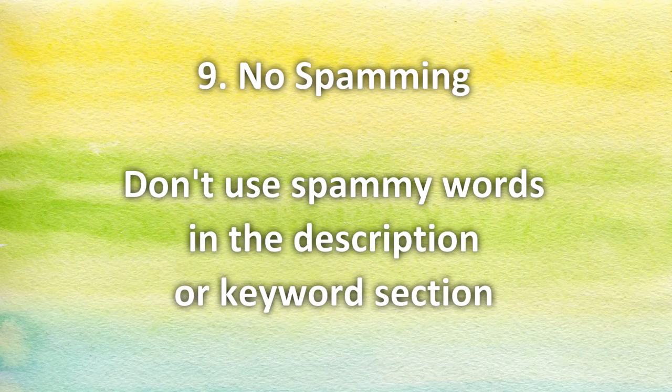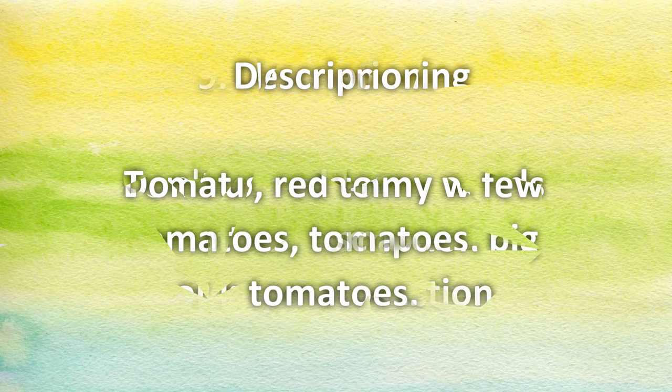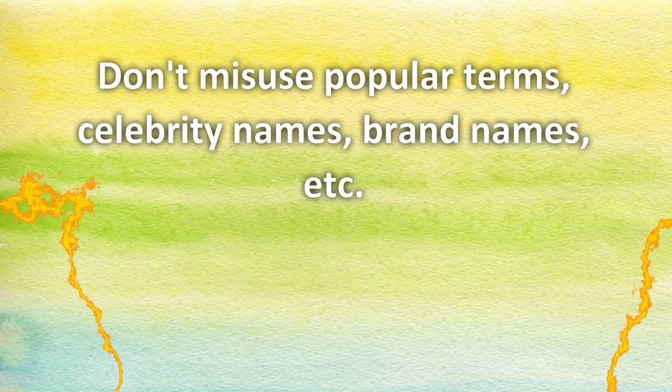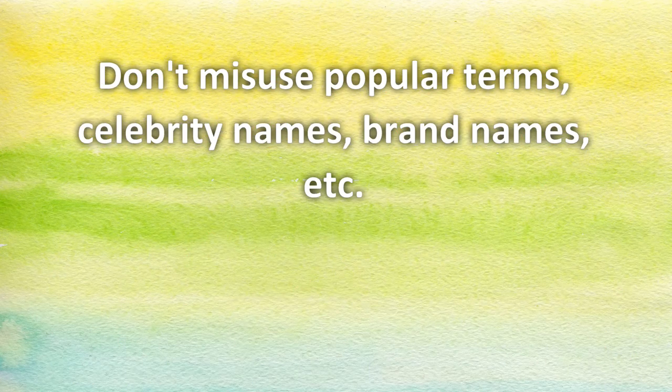Number nine: no spamming. Don't use spammy words in the description or keyword section. If you took a picture of a tomato, don't put 'tomato' ten times in the description. Also, don't put the name of any celebrity or anything like that in the description or keyword section, because you're not going to attract customers that way, and the image might be deleted by the editor.